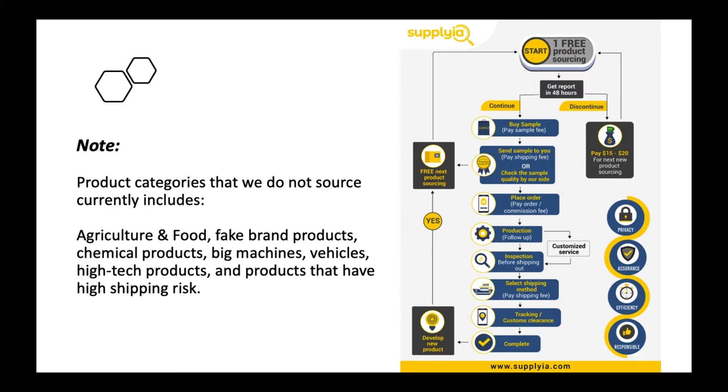Just a little note: we do have certain product categories that we do not source currently, including agriculture and food, fake brand products, chemical products, big machines, vehicles, high-tech products, and any products that have high shipping risk.